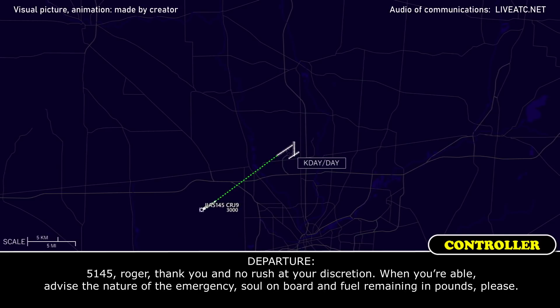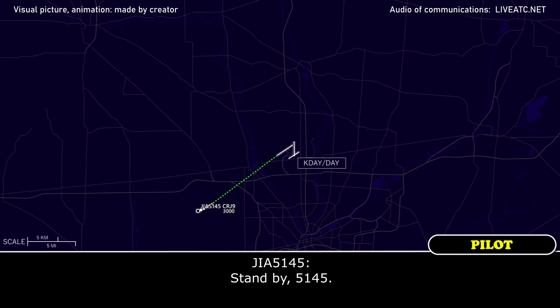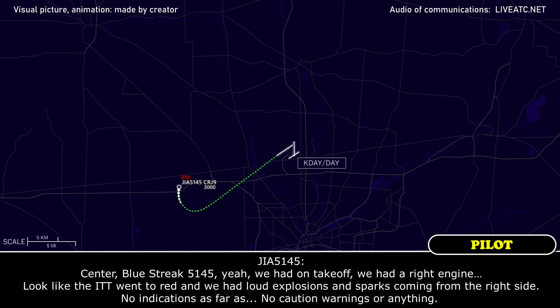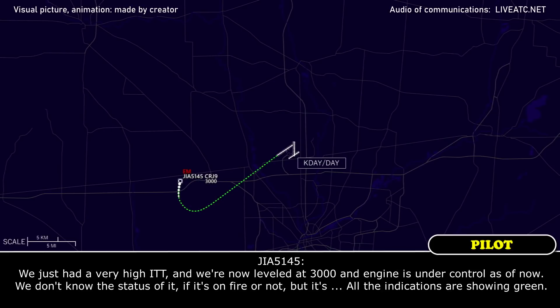Clear emergency, Blue-3-5-4-5. 1-4-5, Roger, thank you, and no rush at your discretion. When you're able, advise by the nature of emergency. Souls on board and fuel remaining in pounds, please. 10-by-50 on 45. We had on takeoff a red engine — looked like the ITT went to red and we had loud explosions and sparks coming from the right side. No caution warnings or anything. We just had a very high ITT and we're now leveled at 3000 and engine is under control as of now. We don't know the status of if it's on fire or not, but all the indications are showing green.